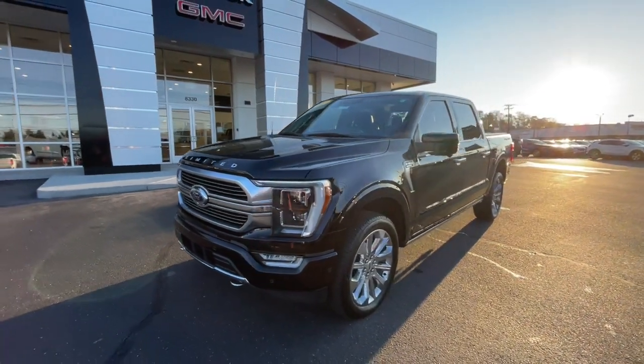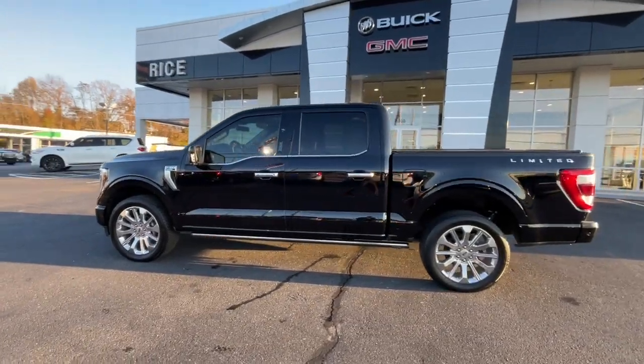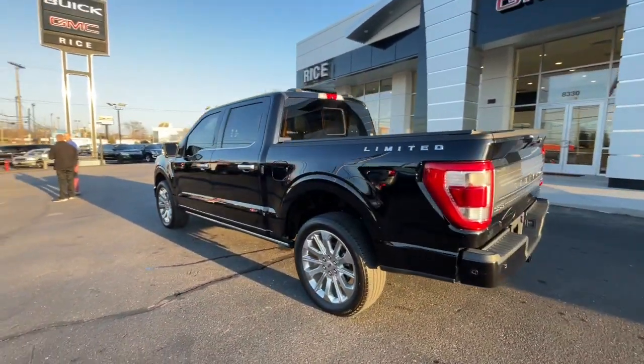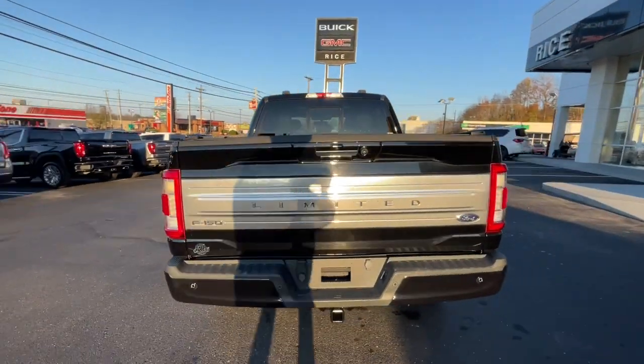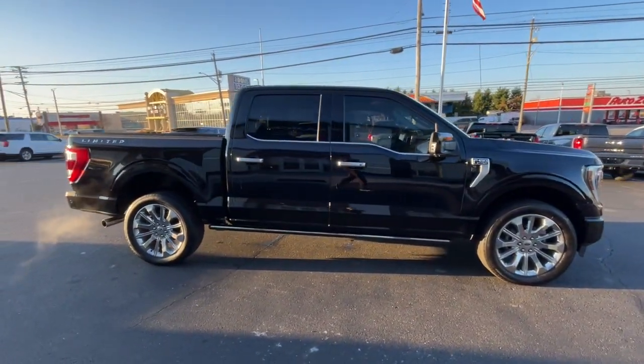Get into a 2021 Ford F-150. This vehicle is an outstanding buy with fewer than 80,000 miles on the odometer. Enjoy a new level of ease and confidence whether at work or play when you're in this F-150.